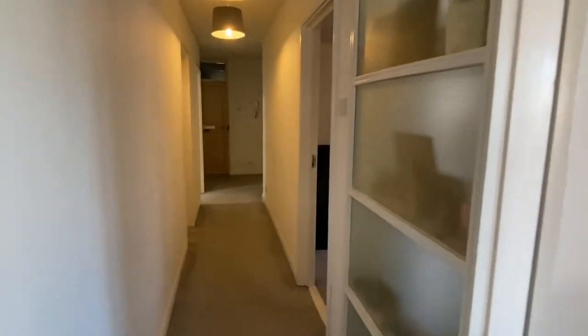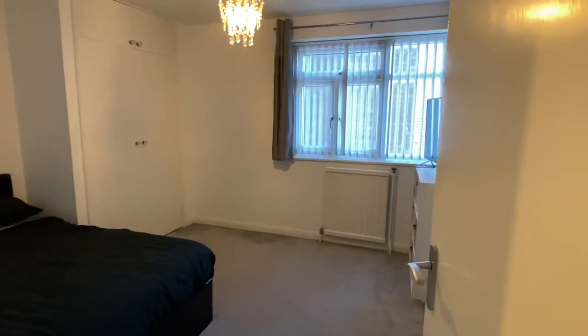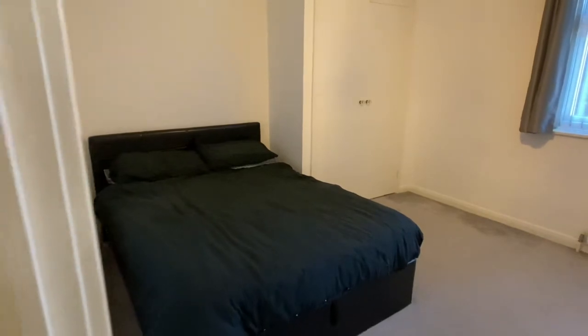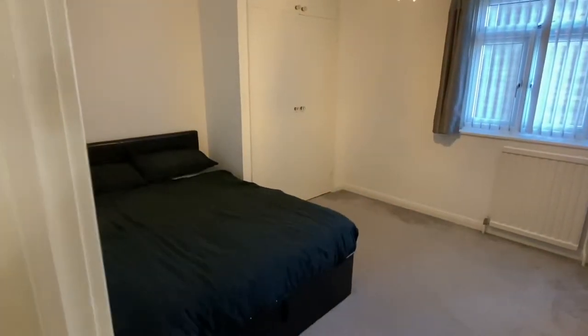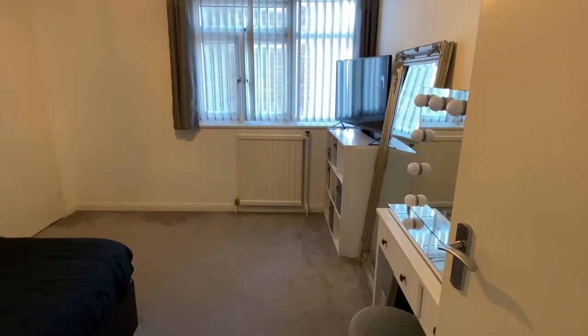Coming through to the bedroom at the rear of the building — very quiet. Plenty of space. That is a queen-size bed, with just enough space for a king size. There's also a built-in wardrobe and plenty of space along the other wall for further units.